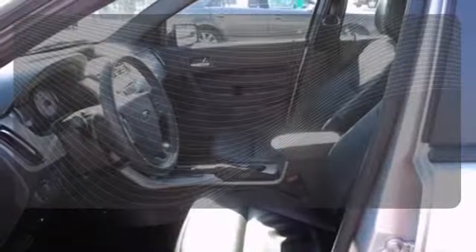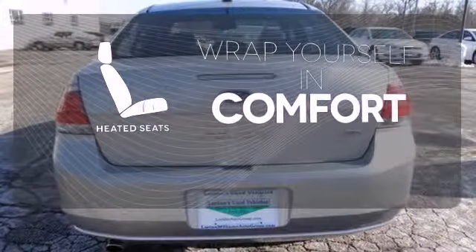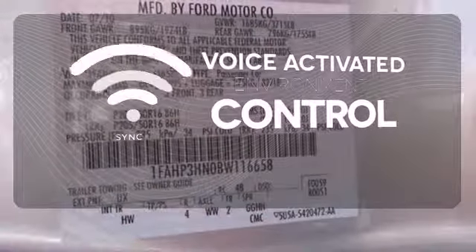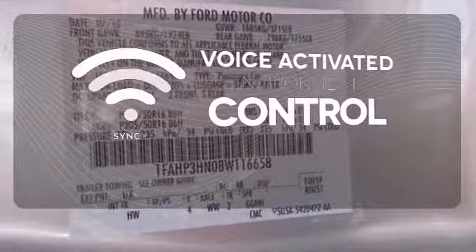When roads are slippery, stay calm with advanced track. Warm off the chills with the heated seats. Sync technology allows you to control your music, hands-free calling, and so much more with just the sound of your voice.